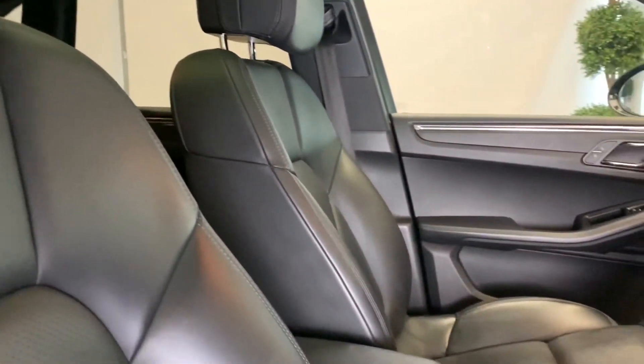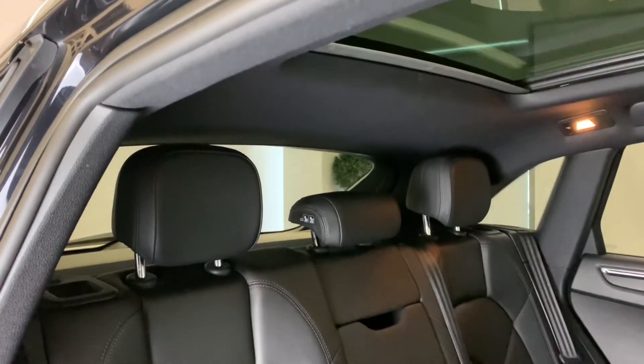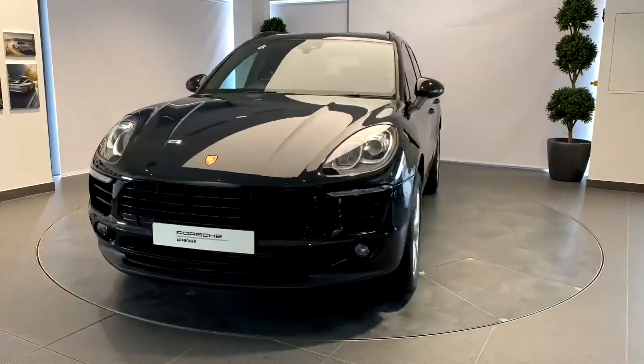And finally, your new Porsche will be fully validated and ready for collection, giving you the confidence that your approved Porsche is ready for its next journey or life. There are no old Porsches, just new owners.